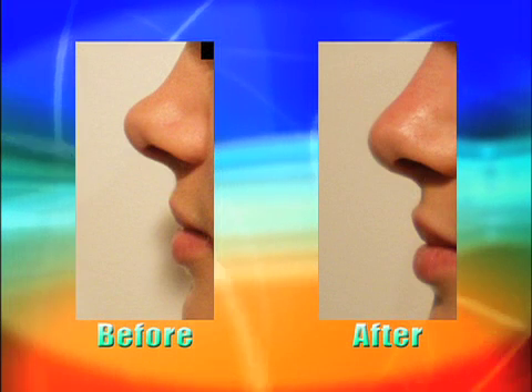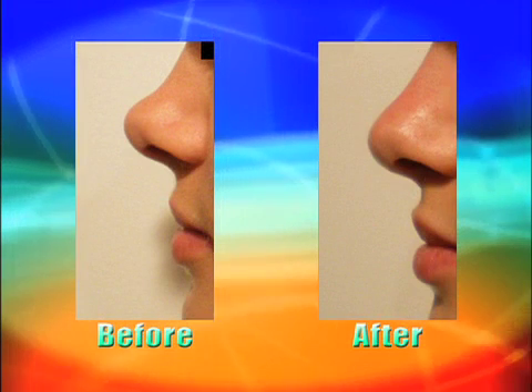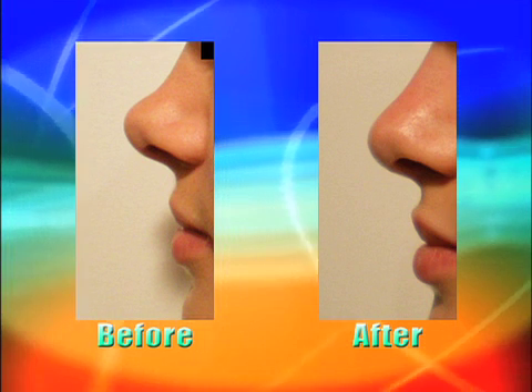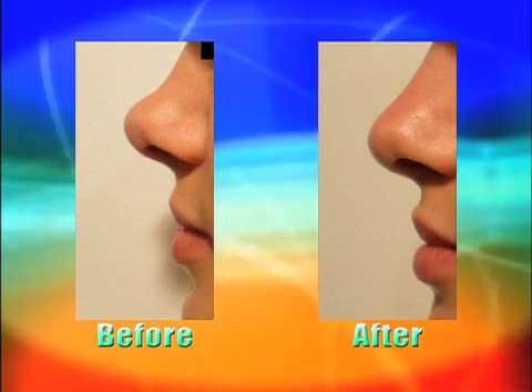Non-surgical. And in this case, he has a little bit of a scooped look to the nose. This patient wanted more of a straight profile, so we augmented — added to the dorsum — the profile with this Radiesse project. And those are very nice results.